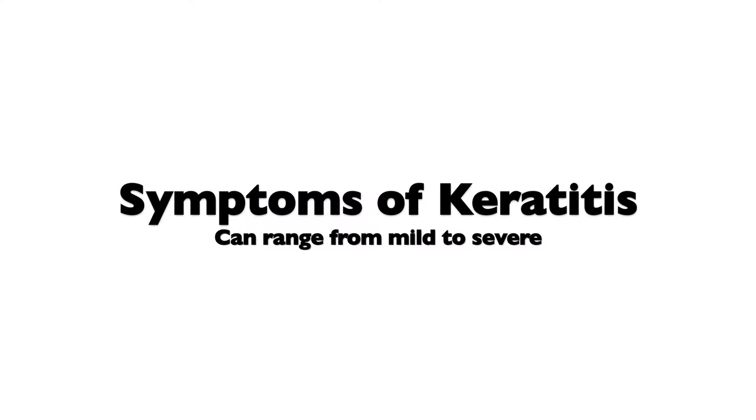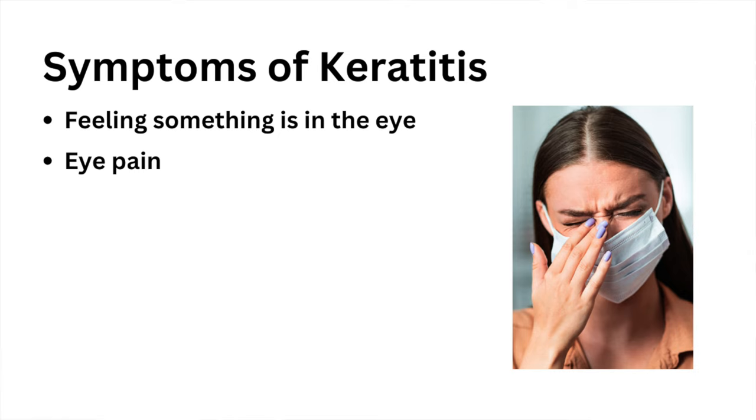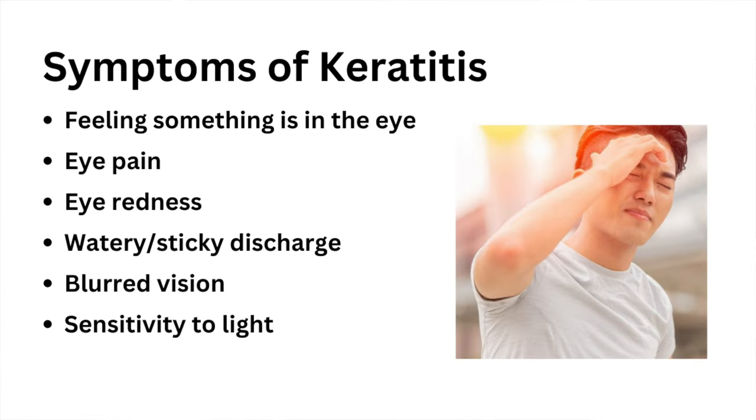Symptoms of keratitis can range from mild to extreme. For example, you may just feel like there is something in the eye, or you can have extreme eye pain. You may also have eye redness, excess watery or sticky discharge, blurred or decreased vision, and of course, sensitivity to light.